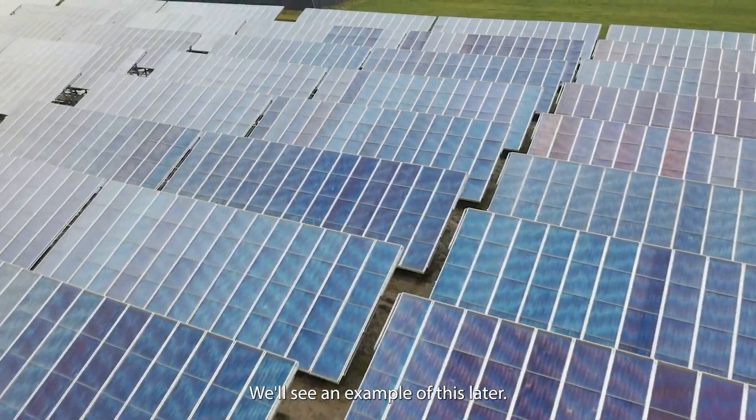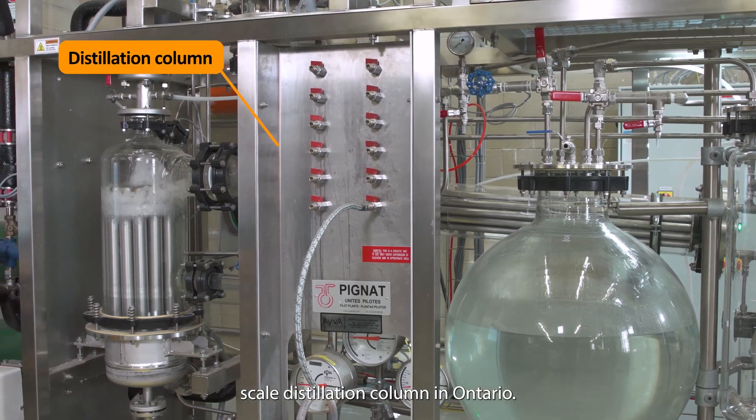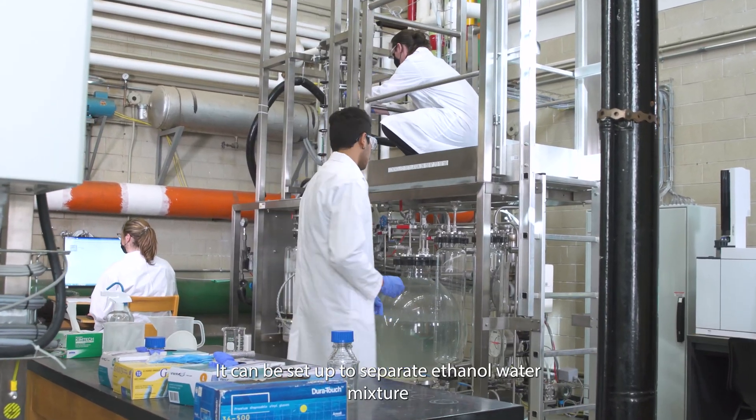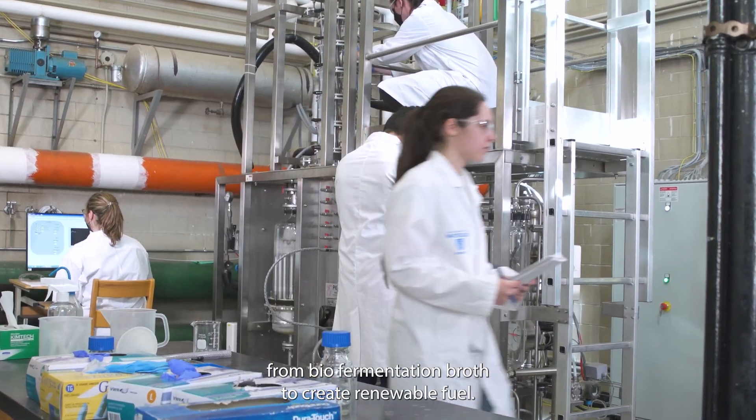This lab houses the only pilot-scale distillation column in Ontario. It can be set up to separate an ethanol-water mixture from bio-fermentation broth to create renewable fuel.